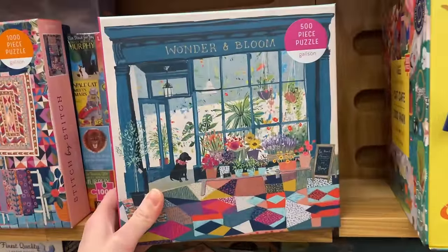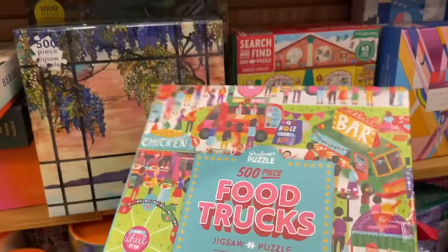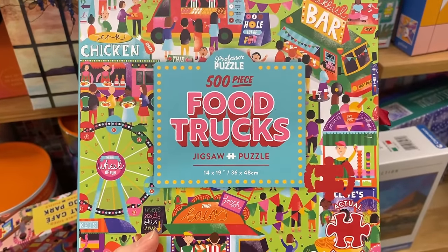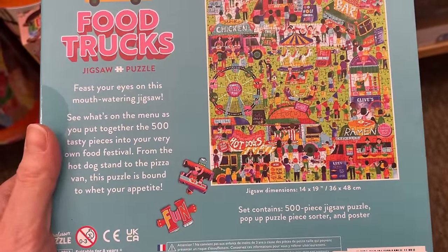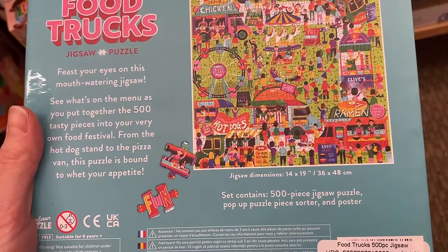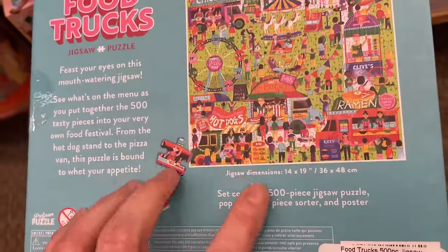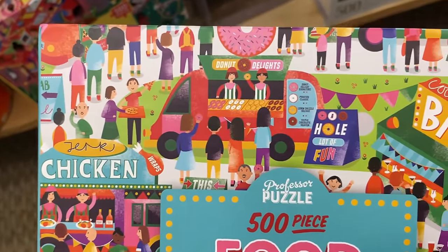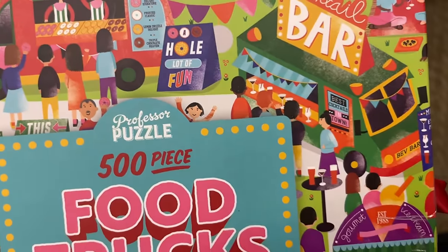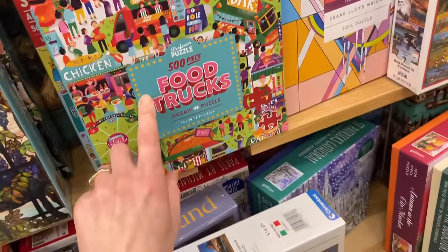We have another Gallison here - that is really pretty. Food trucks! This is 500 pieces from Professor Puzzle, $14.99. It has a Second Sands 500 Piece Jigsaw Puzzle, Pop-Up Puzzle Piece Sorter, and Poster. I don't know what that Pop-Up Puzzle Piece Sorter means. I love this image - look at those food trucks. Look at those donuts - they look so happy!